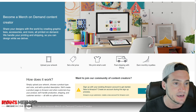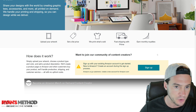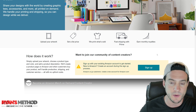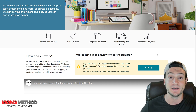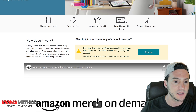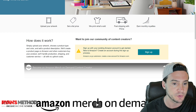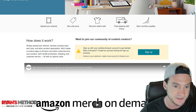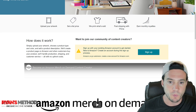You can see — I think this used to be there as well — upload your artwork, set a list price, we print what's sold, fast shipping with Prime, earn monthly royalties. How does it work? Simply upload your artwork, choose a product type and color, add a product description. We'll create a product page on Amazon, and when customers buy your product, we'll handle production, shipping and customer service, all with no upfront costs.